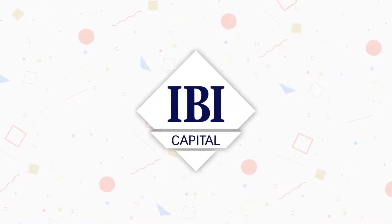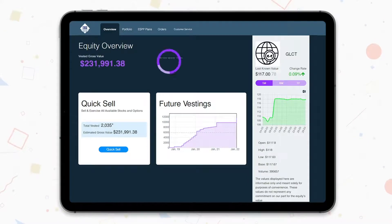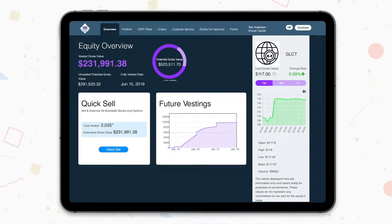Welcome to the all-new IBI Capital website. In the next few minutes, we'll briefly present an overview of the site's structure and the many comfortable and accessible options available for you inside. For your convenience, we have added tool tips across the website. Hovering over them with the mouse provides an explanation of the professional terms.